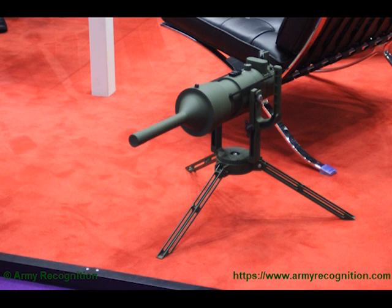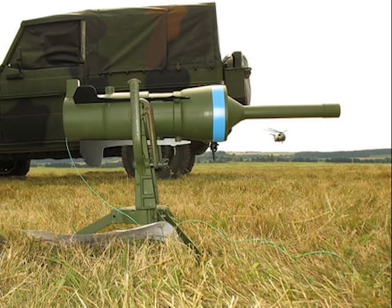The mine first entered service as the PARM One in 1988. It is mounted on a small flexible tripod. This tripod can spin 360 degrees, elevate 90 degrees, or depress 45 degrees, allowing the system to be rigged and set up in a number of different locations with a number of different firing angles.